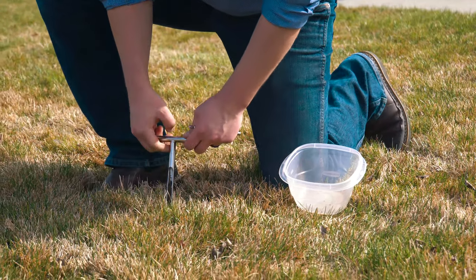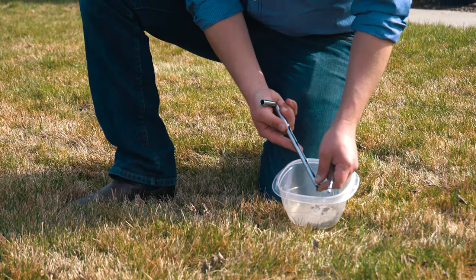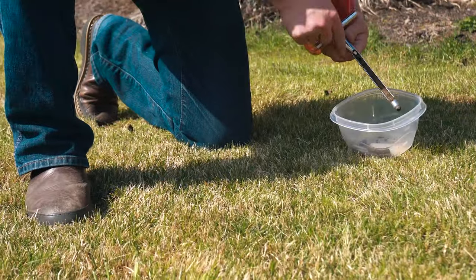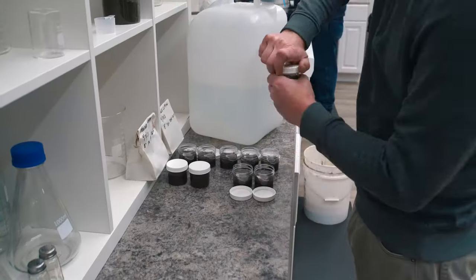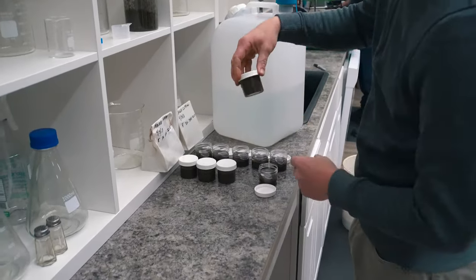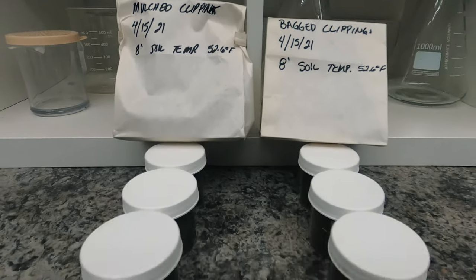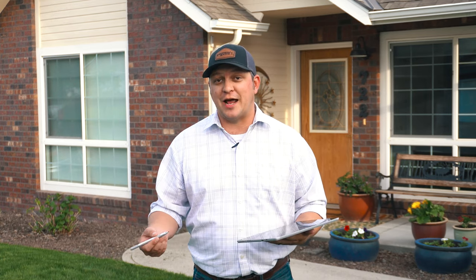So what did we find? We took 20 subsamples from each side of this yard, we composited those, and ran them through five individual soil tests. With those soil tests, we ran them through a statistical analysis and we found in this first month that there actually is no statistical differences. But we did see the results of the fertilizer application.